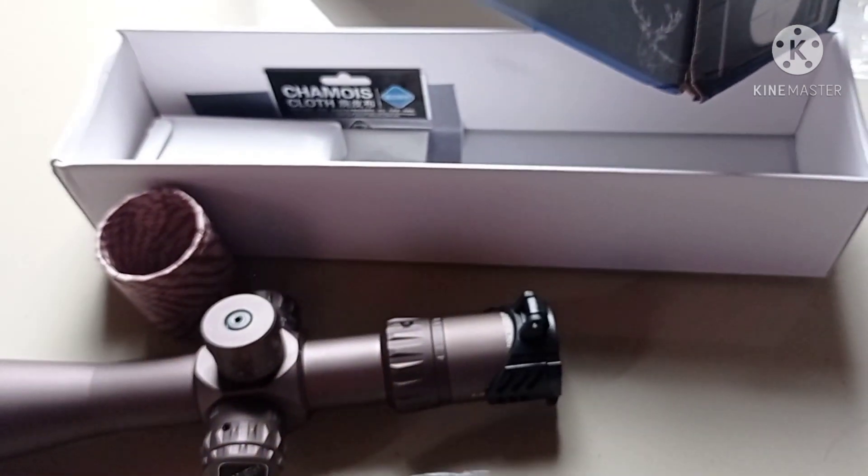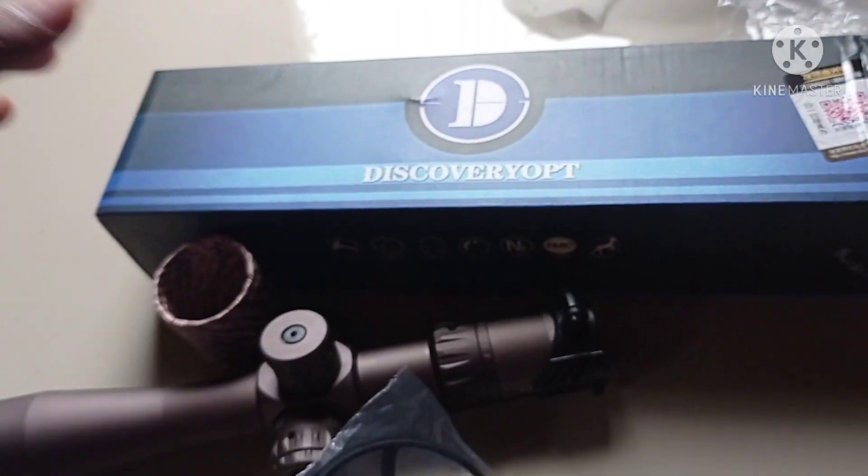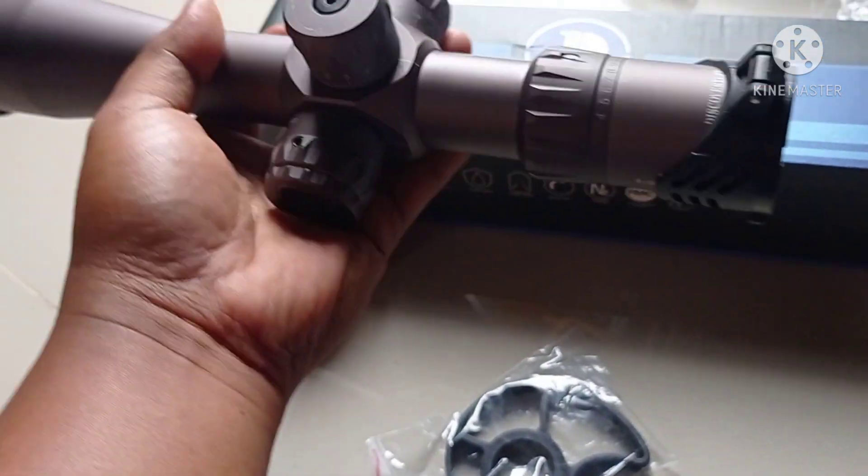Ini itu roda gila. Untuk paralaks ini, biar tampilan lebih keren. Ini sangat tak rekomendasi sekali. Sudah tak coba kemarin. Enak sekali.